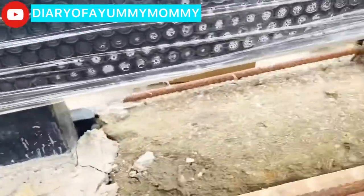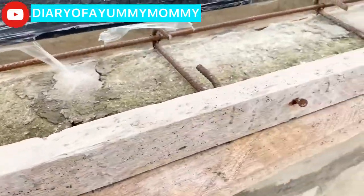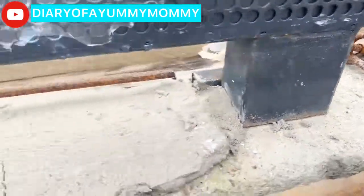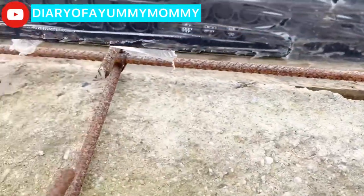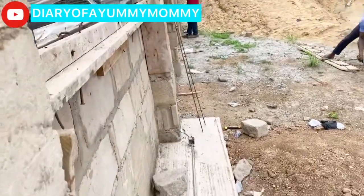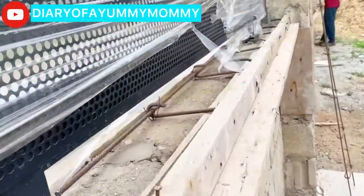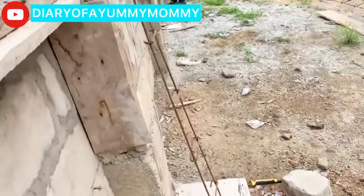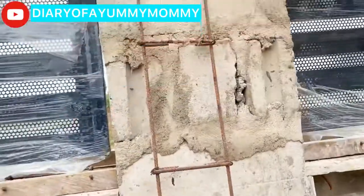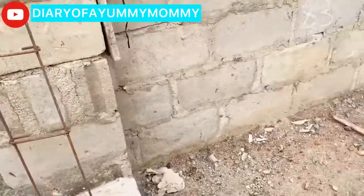We don't have electricity on site so we use a generator a lot to do the work, and sometimes it's so noisy. Basically, this will hold the black galvanized metal design in place and solid, so people just can't knock it down and enter the compound. That's what is being done and it looks pretty good — I like it.